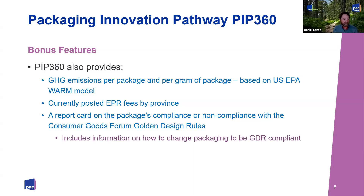We also provide currently posted EPR fees by province. With the move to multiple PROs in Ontario, it's going to get more difficult, and we're looking into getting the new EPR fees for future years. The fees posted are the current ones available publicly. We'll give you your EPR fees by package and by each province, then do a Canadian average prorated by population. There's also a report card on the package's compliance or noncompliance with the Consumer Goods Forum's golden design rules. As more companies sign on to following GDRs, and Canada Plastics Pact has fully adopted the GDRs, this model will tell you whether you're in line or running counter to the golden design rules, and how to change your packaging to become GDR compliant.